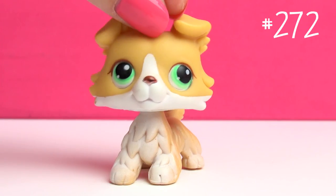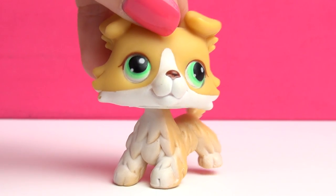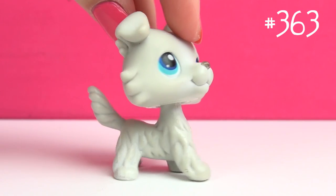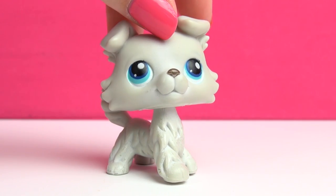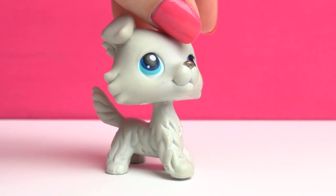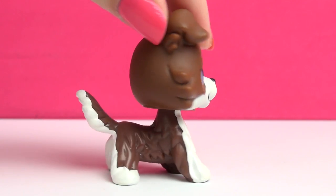Next up is this one, and this is actually one of my favorite Collies — I'm pretty sure he's my favorite guy Collie. I don't really know why, he's just really adorable. Next up is this one, which is pretty unique out of the Collies because, as you can see, he's all white or kind of grayish white, and there's no other Collie like that, so I think that's really cool.